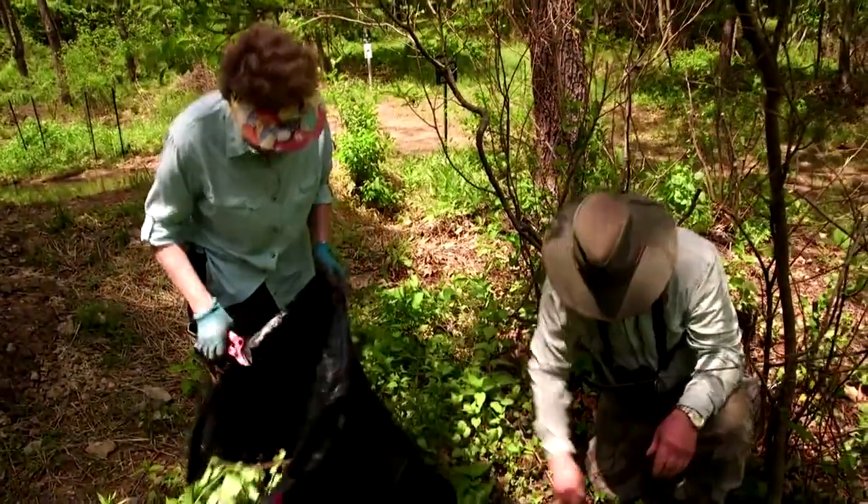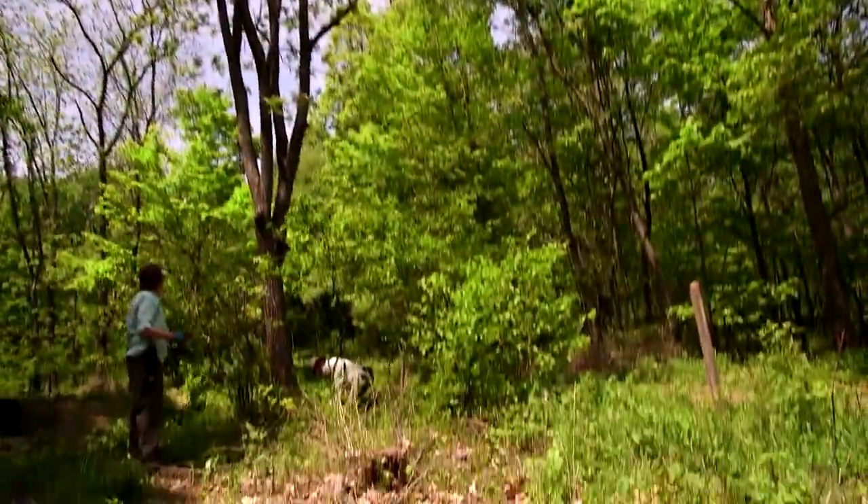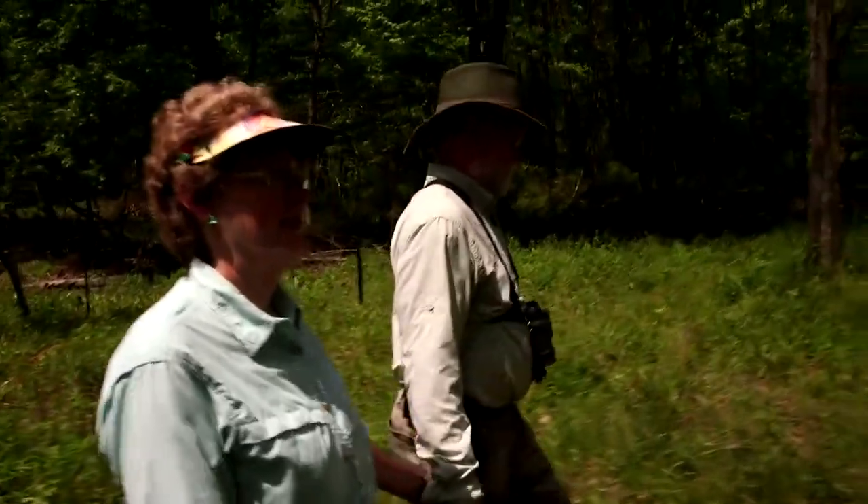I feel that we have an obligation as humans to protect the wildlife that actually sustains us. So I consider this my little piece of paradise and I want to protect it as much as I can.